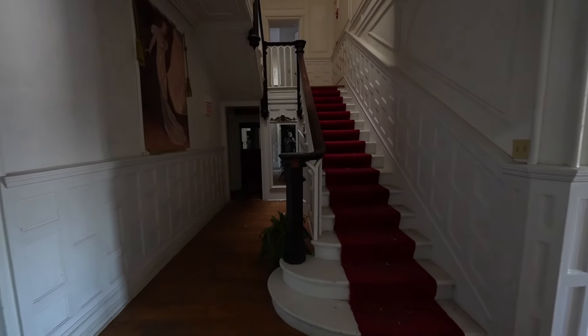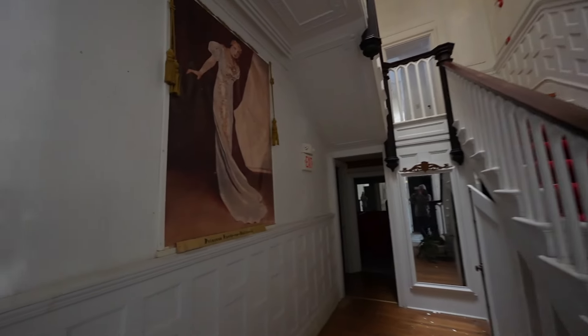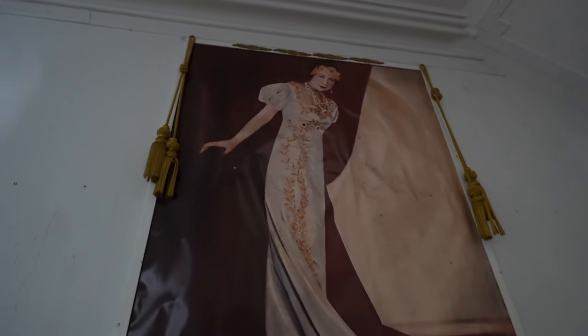Then we have the main staircase with a nice red carpet. And next to it there's a painting of a princess.